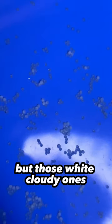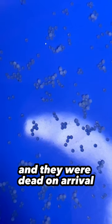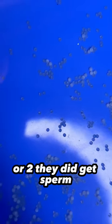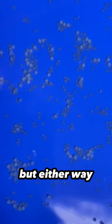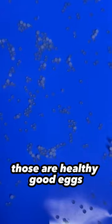Those white cloudy ones either never got any sperm and were dead on arrival, never even got fertilized — or they did get sperm and had a little baby goldfish developing, but fungus took over the egg and they ended up dying anyway. Either way, those ones are not going to hatch. But those clear ones are healthy, good eggs.